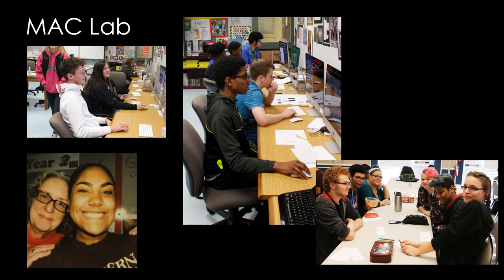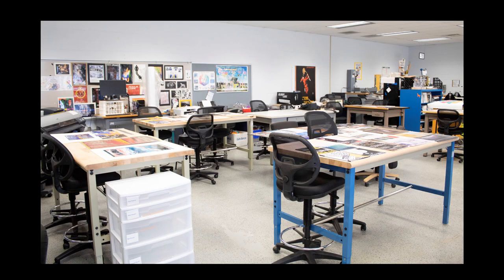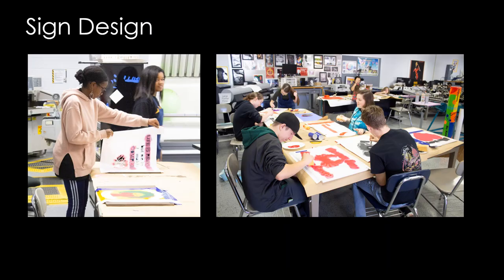Here are some more pictures of students designing in the Mac lab. This is our workshop area that's adjacent to our Mac lab, where we take the ideas that we created on the computers and actually produce them. Here students are working on signs where they cut stencils out on the vinyl cutter and put them on the boards, kind of like board and brush.